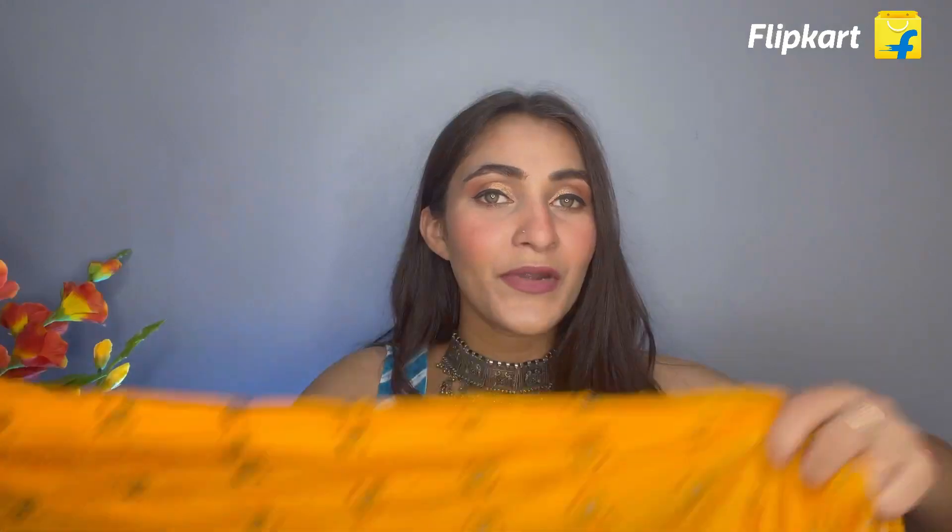At such a low price you are also getting a dupatta. This is a good full-length dupatta with gold print on it, and its length and breadth is very good. If you have a wedding function like haldi at your house, you can take this, or if you're going to festivals, this yellow color or green color is very appropriate — you can purchase it for that.